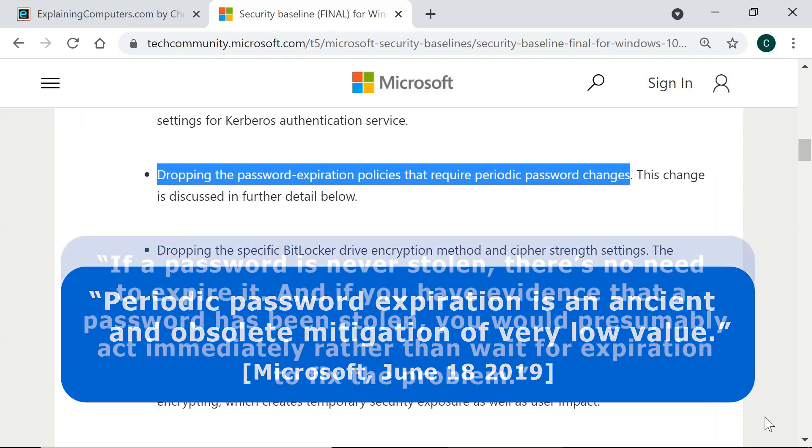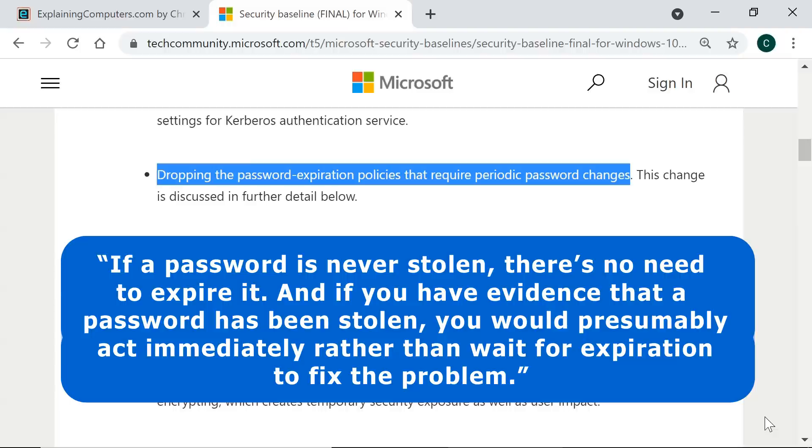As they further explained, if a password is never stolen, there's no need to expire it. And if you have evidence that a password has been stolen, you would presumably act immediately rather than wait for expiration to fix the problem.